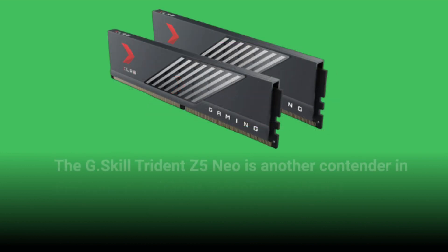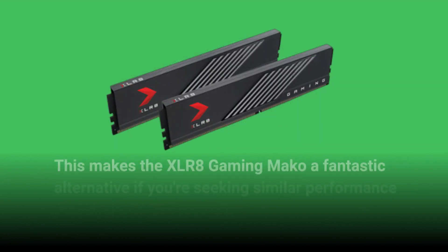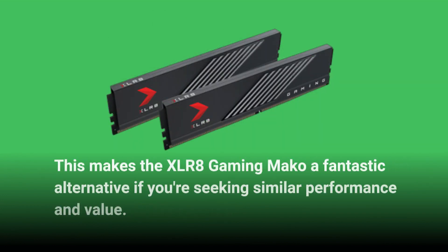The G.Skill Trident Z5 Neo is another contender in the same price range, performing almost identically to the PNY kit. This makes the XLR8 Gaming MAKO a fantastic alternative if you're seeking similar performance and value.